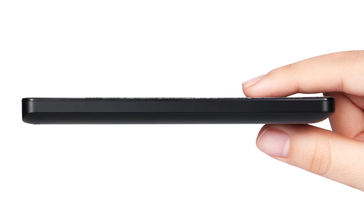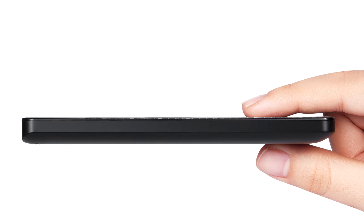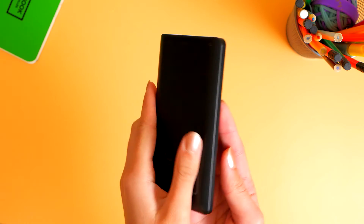Its sleek, compact design is ultra-slim, elegant, durable and lightweight for easy storage in between and during use.